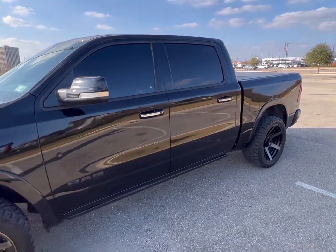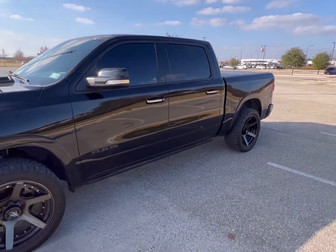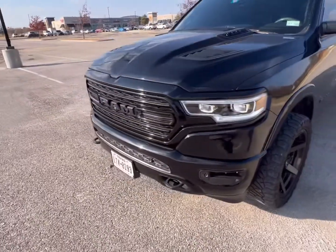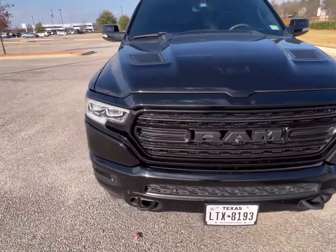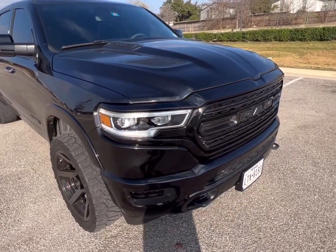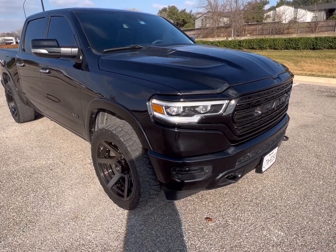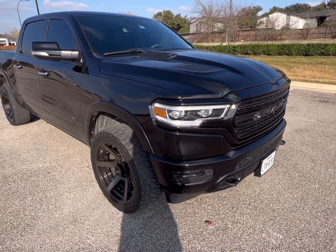Hey everybody, it's Derek Wiley from Fast Cars and More. I just got my car back from the dealership, which you can see there in the background. I was correct about my exhaust manifold — well, actually kind of incorrect. I was correct that I had a couple bolts that broke off of there.